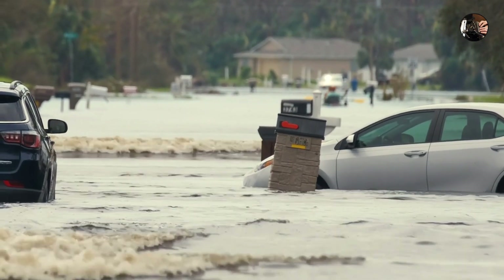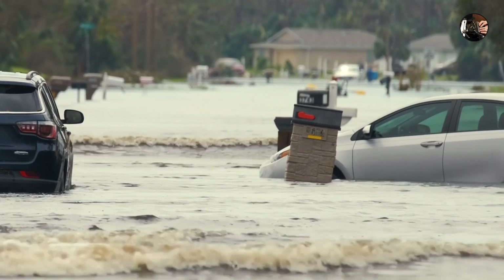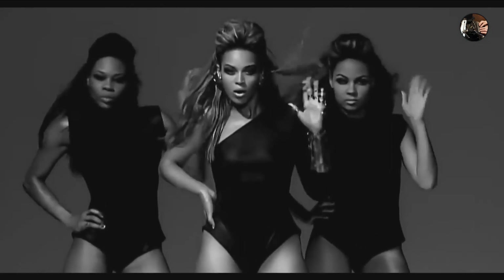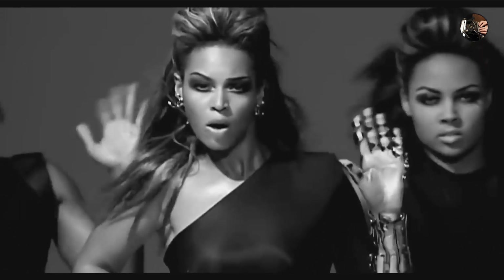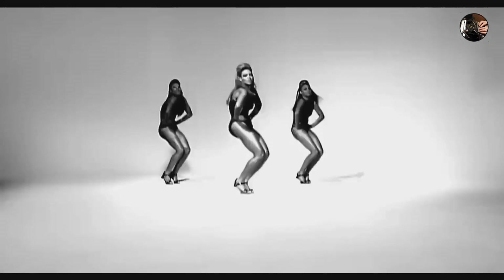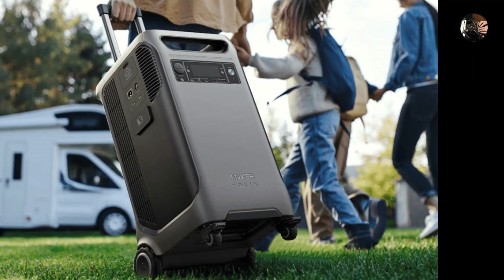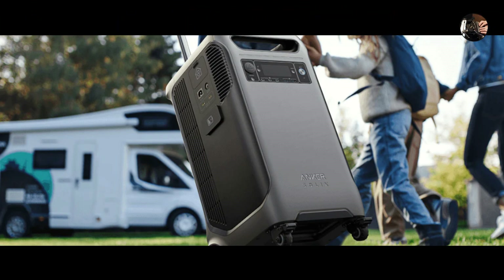Of course, with great power comes great responsibility and potential pranks. We can already picture the headlines: 'Man powers entire block party with SOLIX — neighbors complain about Beyoncé music all night.' Or, 'Shiny new suitcase mistaken for SOLIX portable powerhouse, city plunged into darkness.' Anker, please issue user manuals with a healthy dose of common sense included.